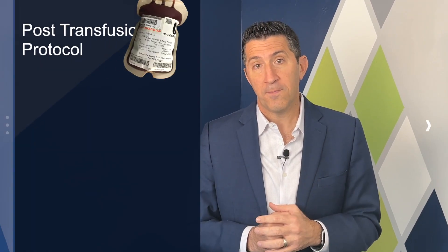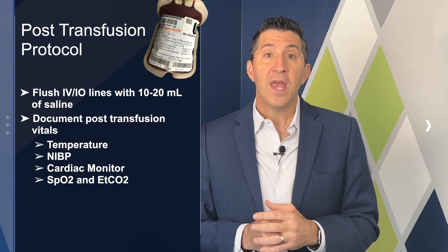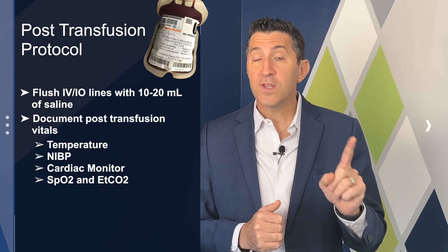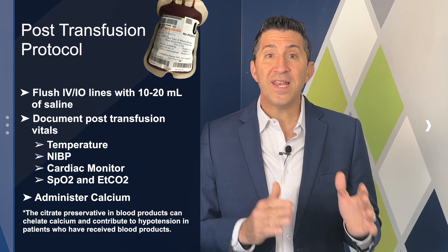Let's discuss what to do after the transfusion, as these steps are just as important. Lines should be flushed with saline, vitals should be documented, and if the patient received multiple units of blood, they should receive calcium supplementation due to the presence of EDTA in the whole blood. Some agencies administer it, while others leave it to the hospital. More data on this is forthcoming.